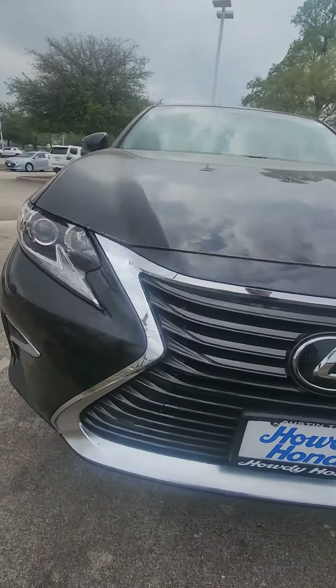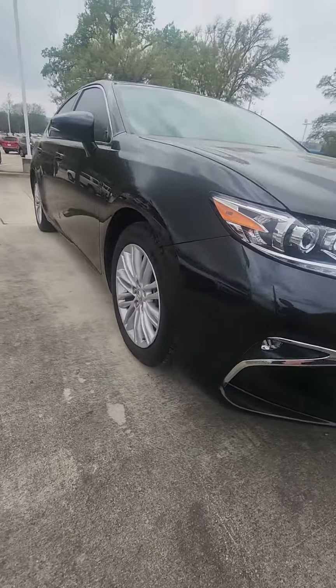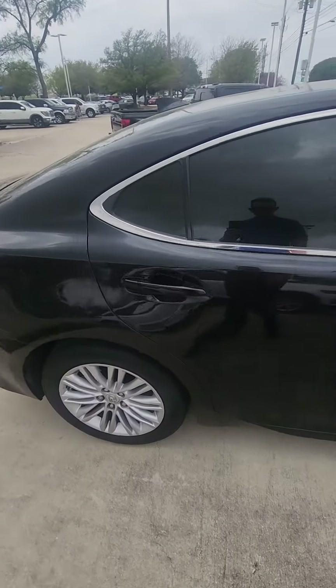It does have some minor — like a minor ding here. But outside of that, whoever had this car definitely took some very, very good care of it. So far as I can tell, it mostly just needs a car wash.